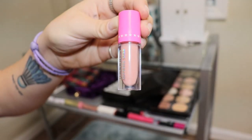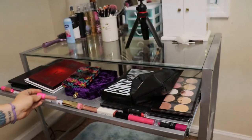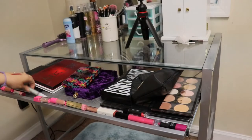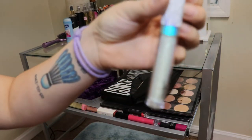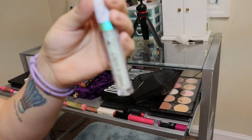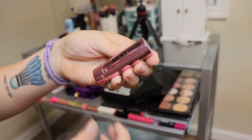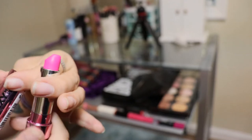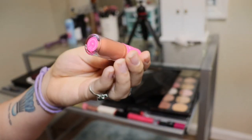We've got the Jeffree Star x Morphe lipstick in the shade Mannequin — really pretty, and this is what I'm wearing today. We have the gloss in First Impression. We've got a Wet n Wild limited edition lip gloss from the Amethyst Crystal Collection. Then the Sexy Mother Pucker lipstick in a very vibrant pink shade — I shoved it down in there and it crushed the tip, but it's very pretty. And another liquid lipstick from Jeffree Star in the shade Leo — that one's really pretty too.